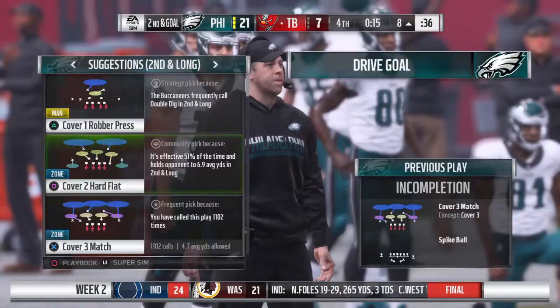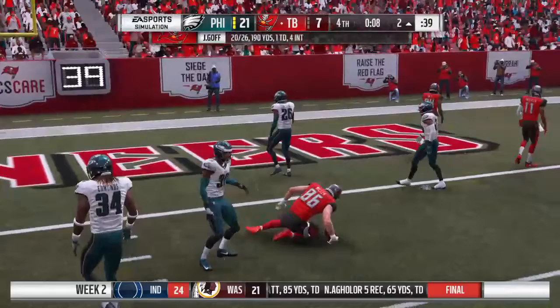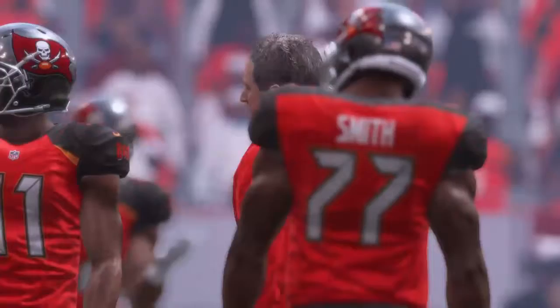The spike comes with 15 seconds on the clock. Incomplete on first down — it stops the clock with 15 seconds remaining, nothing on first down, ball stays at the eight-yard line, second and goal. Throwing again — complete, past the clock, gets it down to the two-yard line. They'll get seven on the completion but they'll still be faced now with a third and goal.